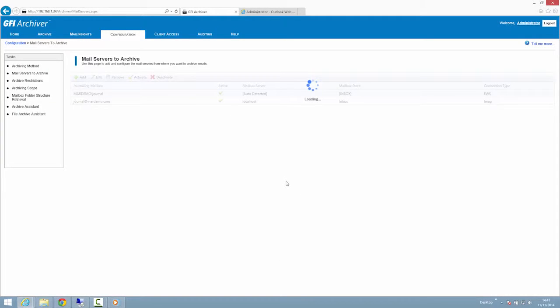A compliance-ready and tamper-proof email store with audit trail, more control over company information by storing data locally, fast and efficient email search across millions of emails, file archiving, and business intelligence reports.